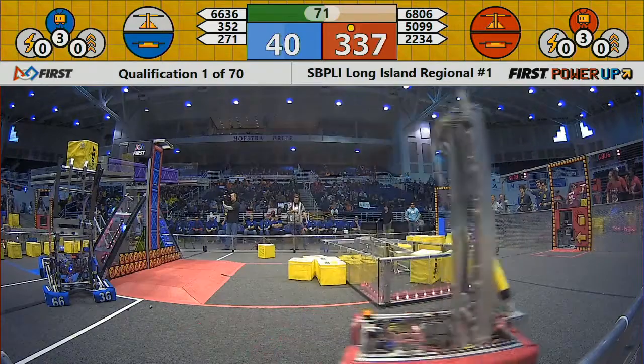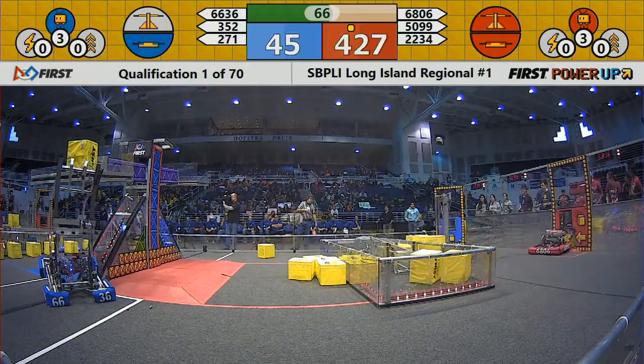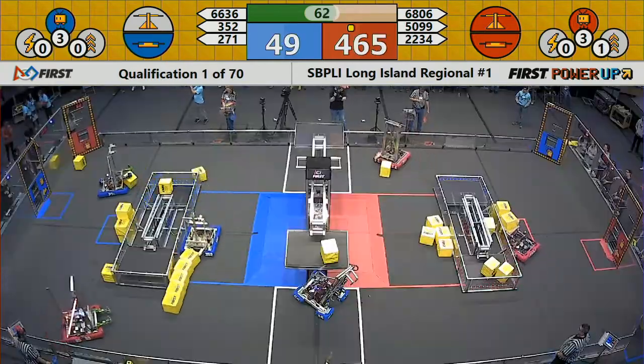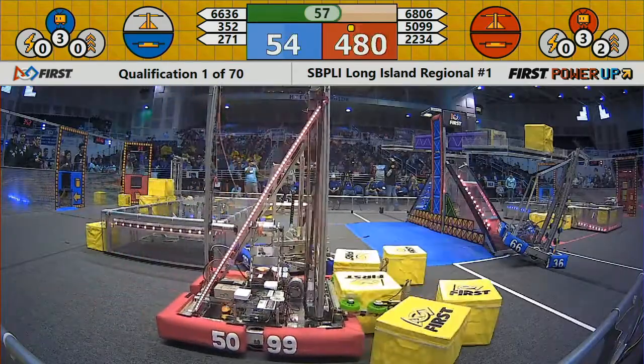They've already got their levitate going. Those sounds you hear are the power ups and the boosts being played. Look at the scoreboard up above the player station — you'll be able to see everything. Our head referees are going to get their aerobic workouts.